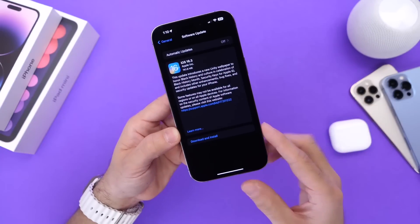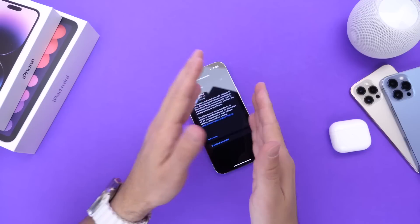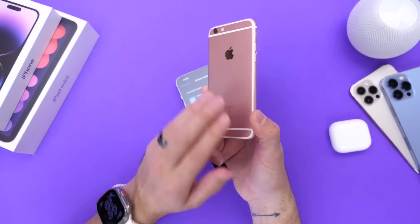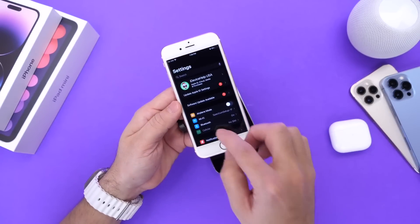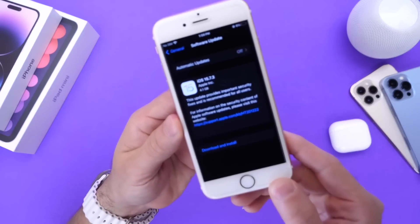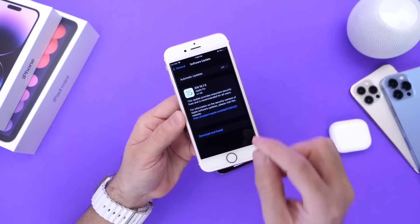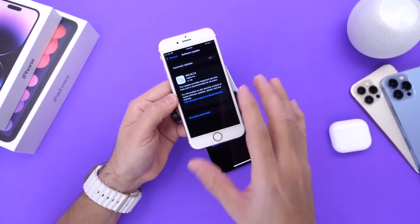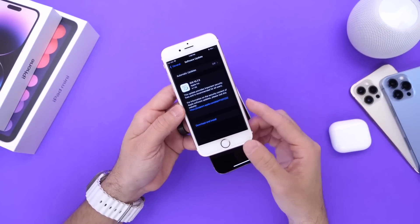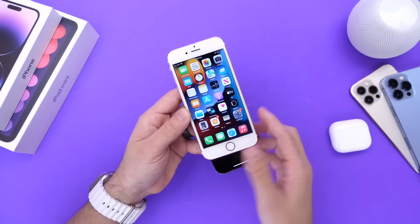A lot of you have updated your devices, but in case you didn't know, Apple has also updated older devices — going back seven, eight, nine years. If you have an iPhone or iPad that does not support iOS 16, Apple has released iOS 15.7.3 for you. And for those with an even older device like an iOS 12 device, Apple also released iOS 12.5.7.